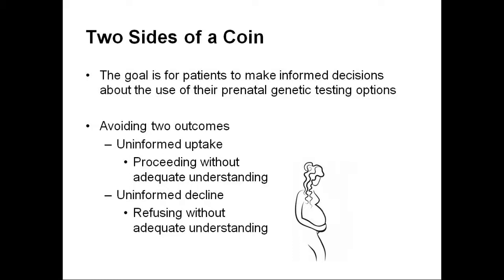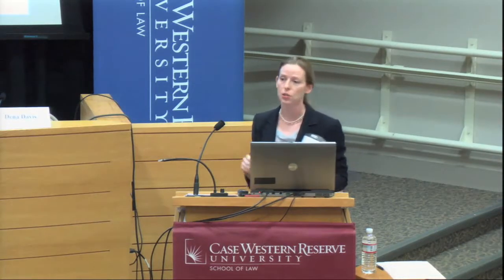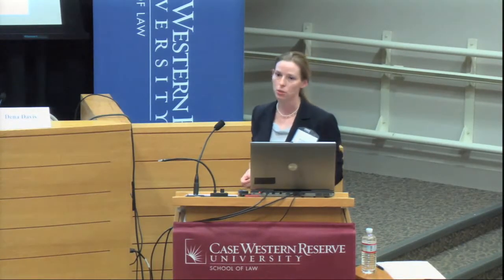As a researcher, I found another aspect of informed decision-making that we also want to avoid: the uninformed decline — the idea that a patient refuses a test without adequate understanding. Perhaps a patient decides against a test because she's heard it's only to decide if you're going to terminate the pregnancy. But the value of the test may be that it can give her information about the fetus to direct her prenatal care and help her make plans for a child who may have special needs. Our goal is to avoid both the uninformed uptake and the uninformed decline.